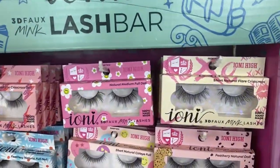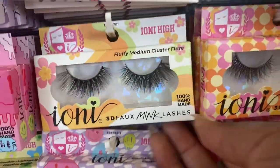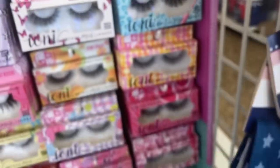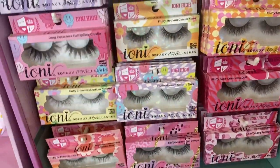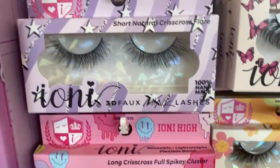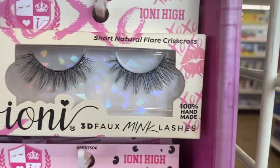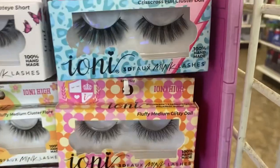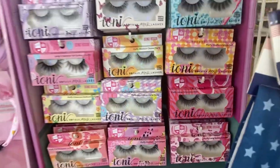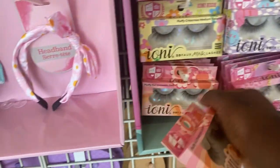Tony Lash bar — they've moved it in my store to a different location, but they've got it all together and it's all organized. I love these 3D faux mink lashes! They've got full ones, natural feathery ones, short natural flare, all the varieties. I love this medium length — those lashes are bomb.com, grab you some!